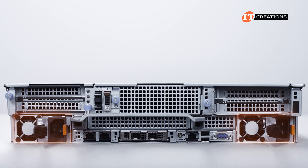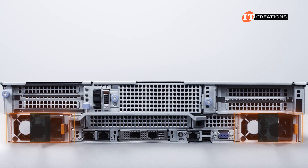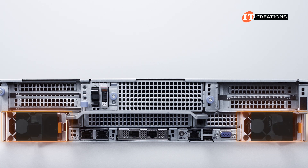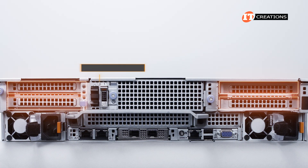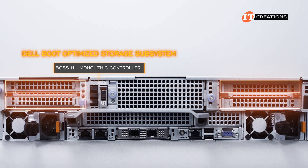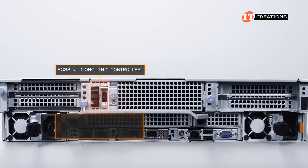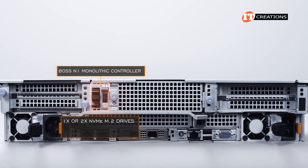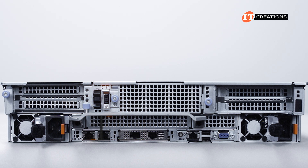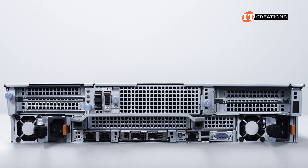To either side are PSUs with a primary on the left and the secondary on the right. There are several options for PSU wattages including 2400-watt platinum and 2800-watt and 3200-watt titanium. Above each of those PSUs are two PCI slots. A BOSS N1 monolithic controller, also known as a Dell Boot Optimized Storage Subsystem, can be installed right next to the PCI slots and is strictly to boot the system. The BOSS supports one or two NVMe M.2 drives and can be configured with RAID 0 for a single drive or RAID 1 for redundancy. The drives are hot-swappable and easily replaced without removing the cover panel.